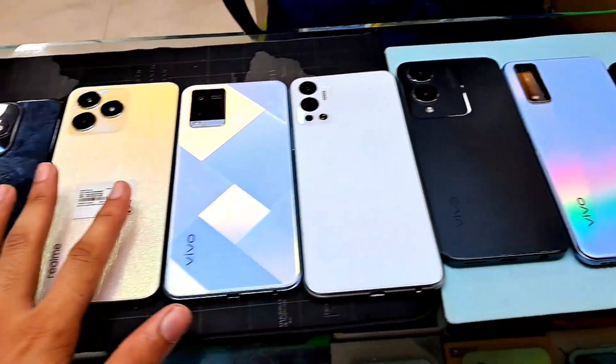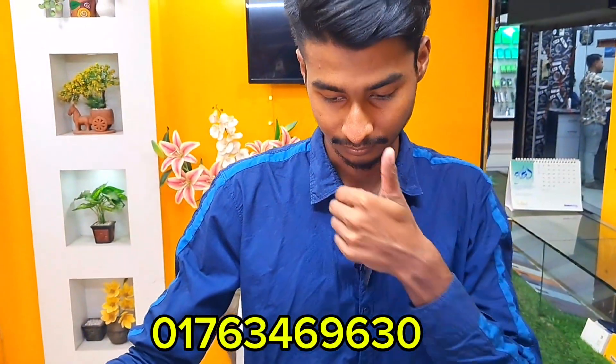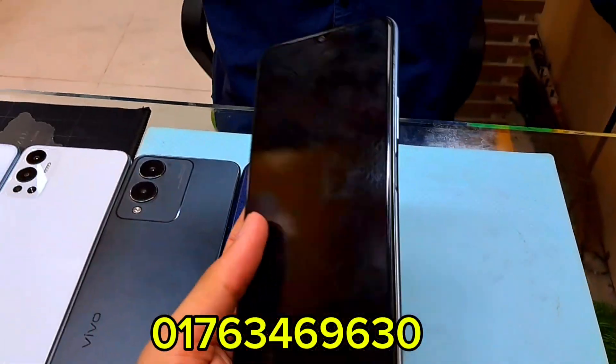These phones come in different ranges: low-range, high-range, and sports category — both low-range and high-range. If you look at this video, we're looking at the Vivo company's phones.